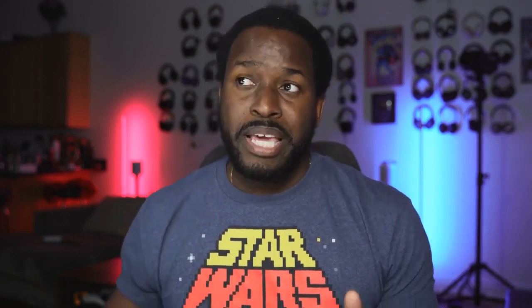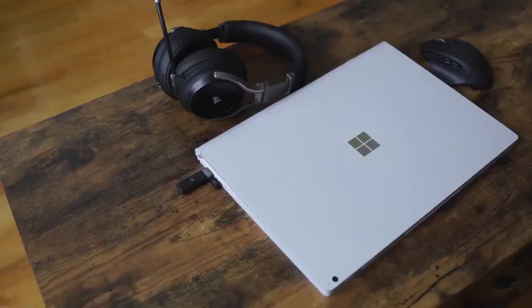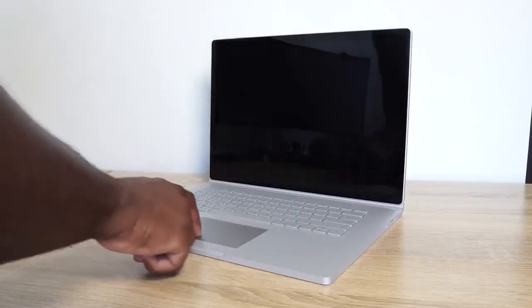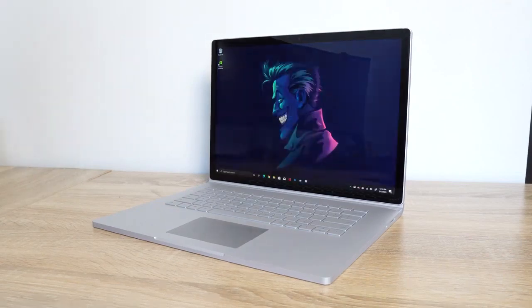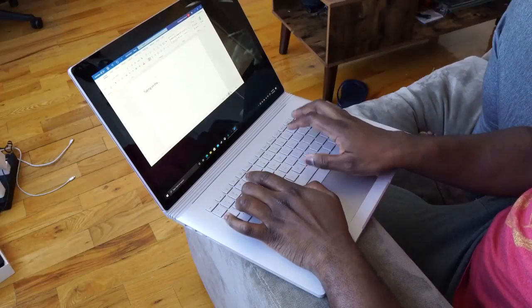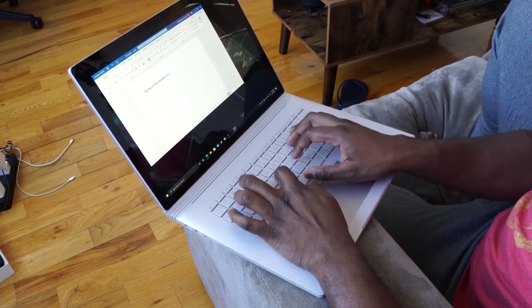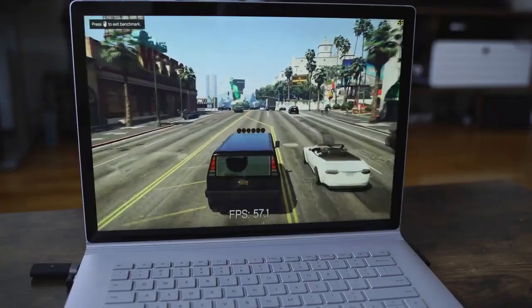I'm talking about the brand new Surface Book 3 — the latest Surface Book from Microsoft. This is the 15-inch variant that I have, which sports a 4K display, 10-finger multi-touch PixelSense display, running the new Intel 10th Gen Core i7 processor — it's a quad-core processor. You've also got the NVIDIA GTX 1660 Ti Max-Q, which we're going to put through the benches for gaming, which is what you guys care about watching this video.